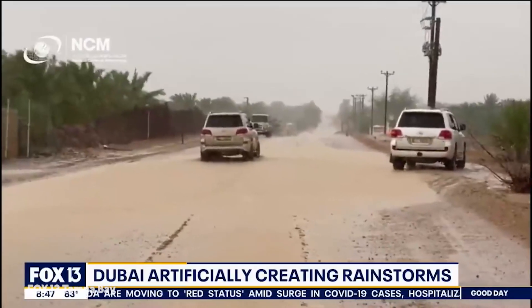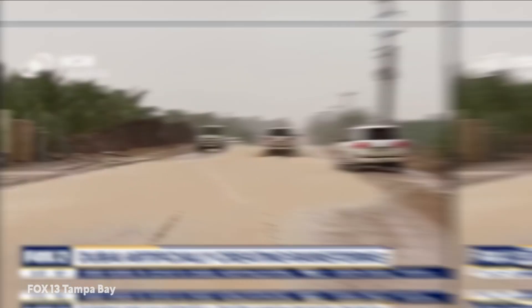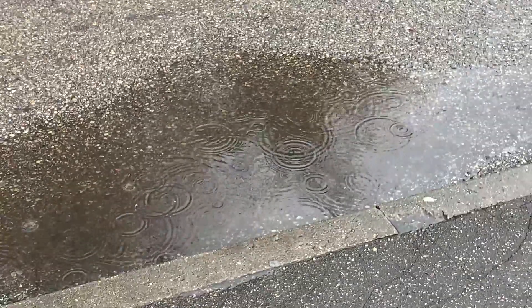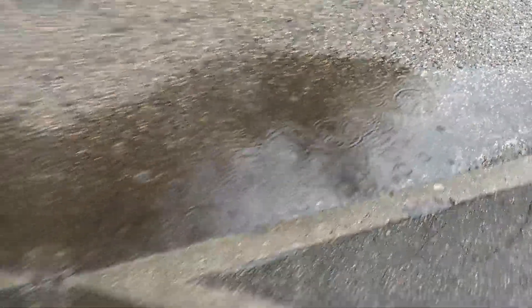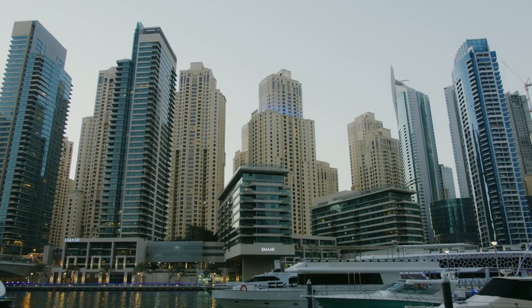That's nearly 125 degrees Fahrenheit. Worse, Dubai only receives 4 inches of rain every year, making summers miserable and agriculture practically impossible. The country imports more than 80 percent of its food.